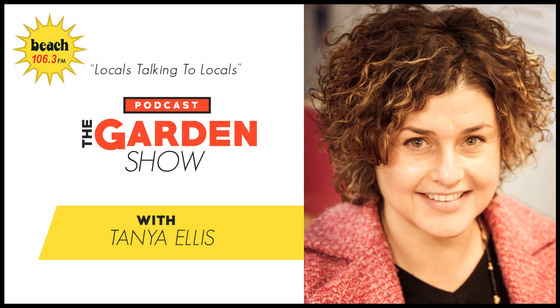Beach FM — Locals Talking to Locals. It's that time of the afternoon again on a Tuesday. We're talking to Hannah Swartz, KCDC's Green Gardener.